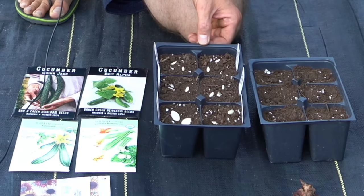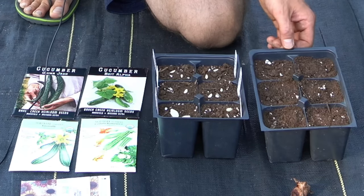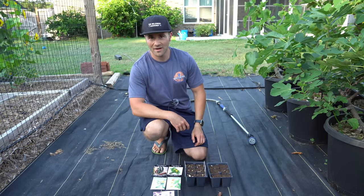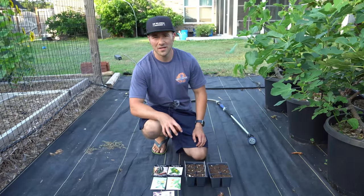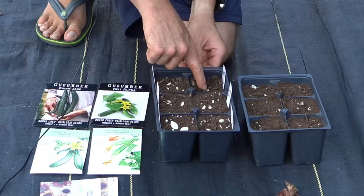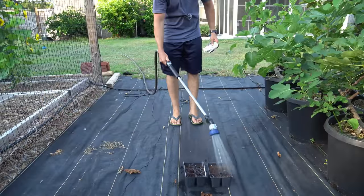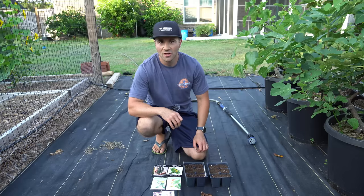I recommend starting new cucumber plants and new zucchini plants roughly every six to eight weeks. Right now I have two new Bite Alphas, two new China Jades, and two zucchini plants starting in a six-cell tray — plus some sunflowers, which I also succession plant as trap crops for pollinators. Those beautiful cucumber plants I was just showing you are still young and healthy, but in four to six weeks they'll be beat up with disease and starting to tire out. Planting now means these will be ready for transplant in about three weeks and blooming in five to six weeks.